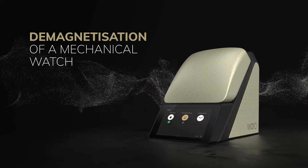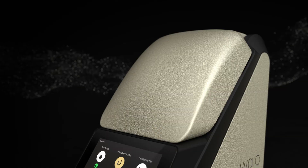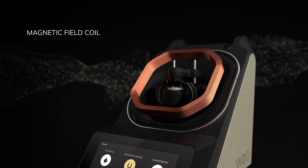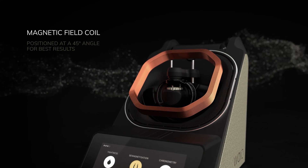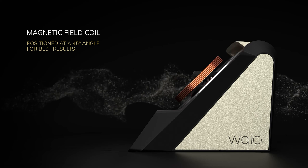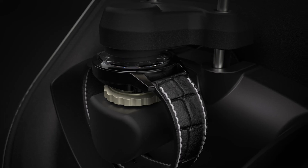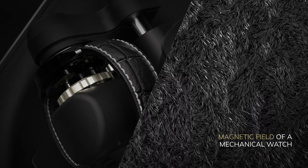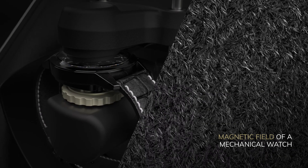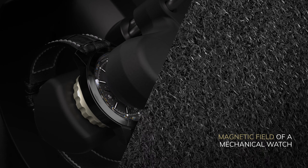Demagnetization of a mechanical watch. The magnetic field coil is invisibly placed in the aluminum bell. The 45-degree positioning of the bell achieves the best results. With targeted magnetic field pulses, the magnetized components are demagnetized again. For best results, the demagnetization pulses are carried out in multiple positions.